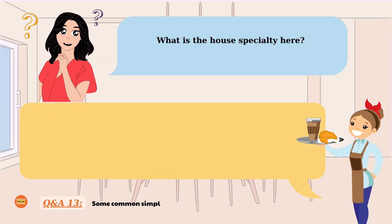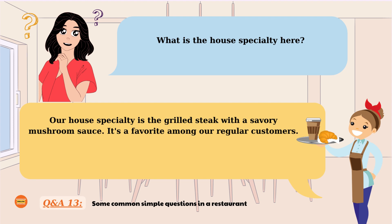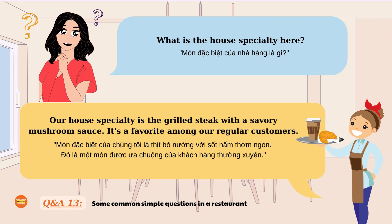What is the house specialty here? Our house specialty is the grilled steak with a savory mushroom sauce. It's a favorite among our regular customers. What is the house specialty here? Our house specialty is the grilled steak with a savory mushroom sauce. It's a favorite among our regular customers. What is the house specialty here? Our house specialty is the grilled steak with a savory mushroom sauce. It's a favorite among our regular customers.